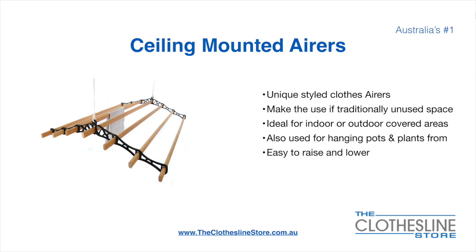Ceiling-mounted airers are a unique product. They make use of traditional unused space and are ideal for indoor and outdoor covered areas. They can also be used for hanging pots or plants, and they're very easy to use because you raise and lower them via a pulley system.